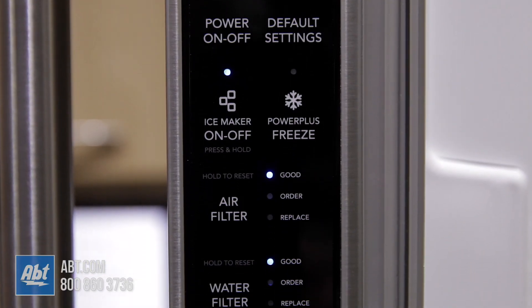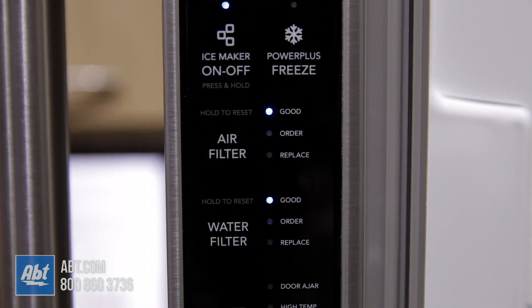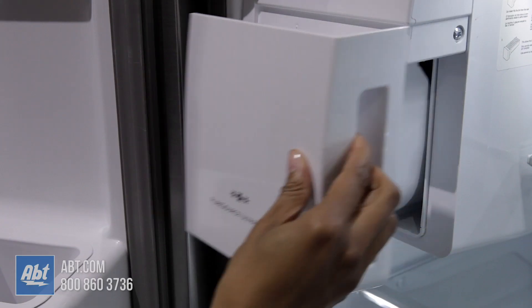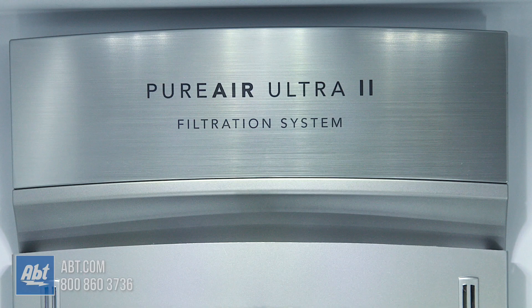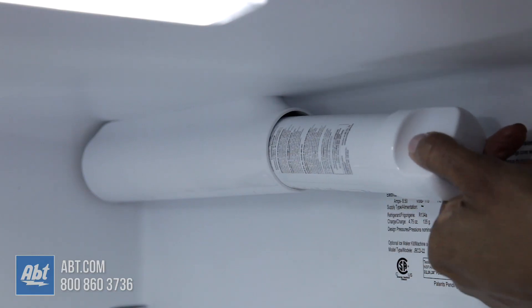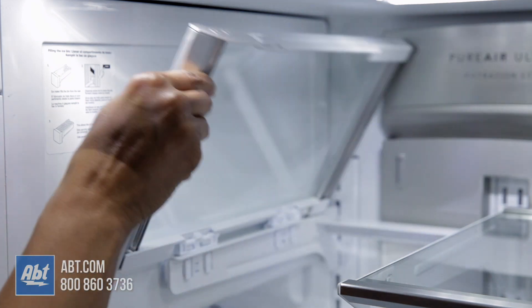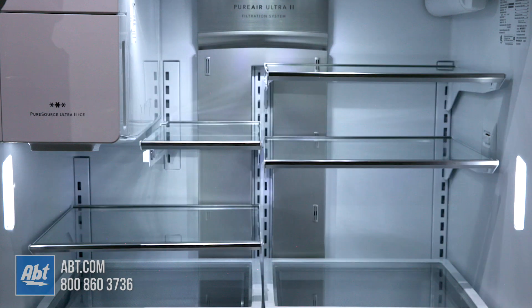The control panel for the refrigerator and freezer are located on the edge of the freezer door. Inside is LED performance lighting, the ice maker, ice storage, an air filter, a water filter, and six spill proof split glass shelves. One flips upward to make room for taller items. All shelves are adjustable.